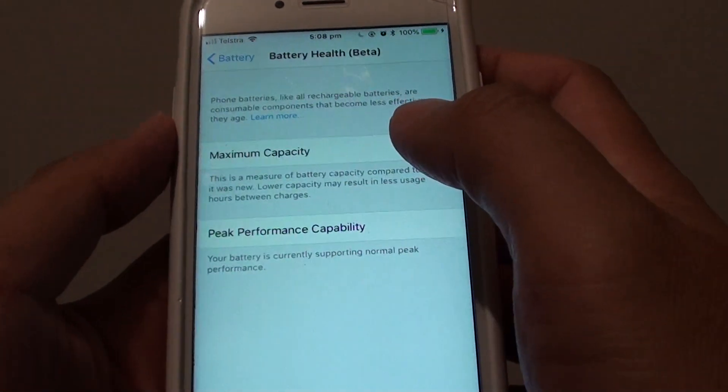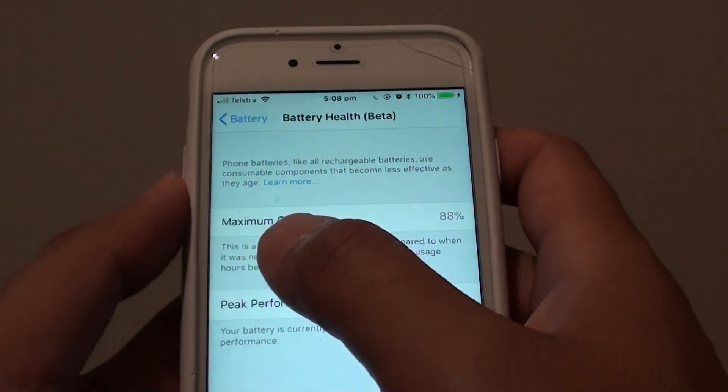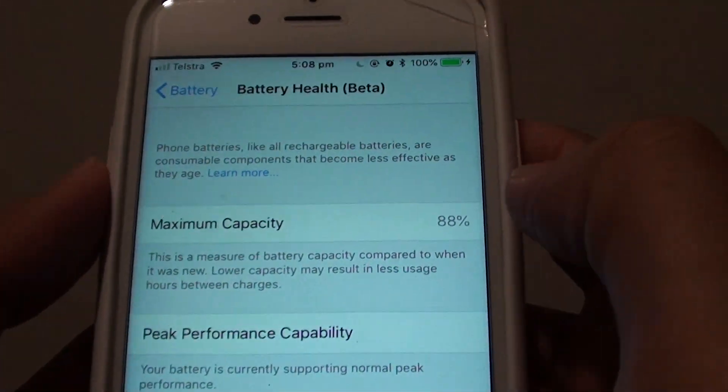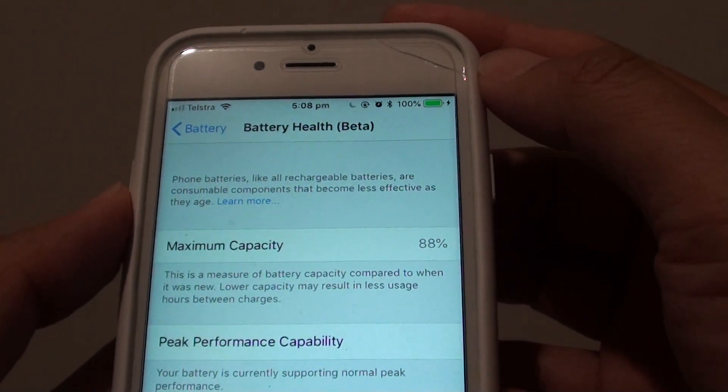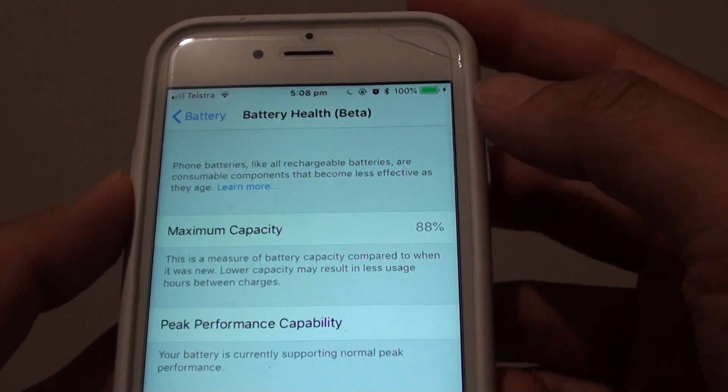Then tap on Battery Health Beta. Here you can see it shows the maximum capacity is 88% on this phone. Whatever it is on your phone will probably be different to mine.